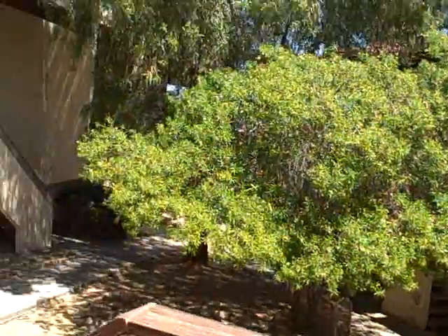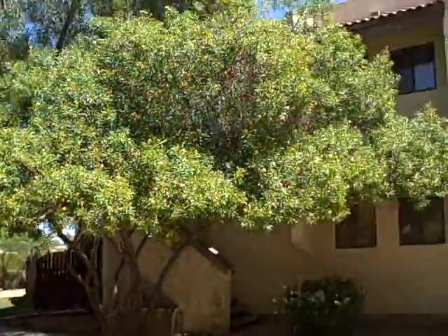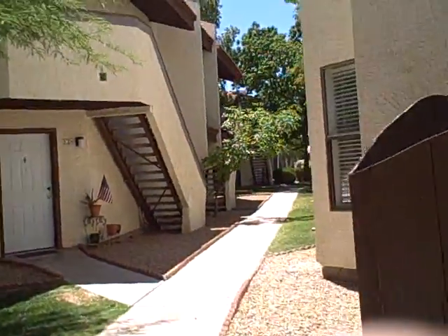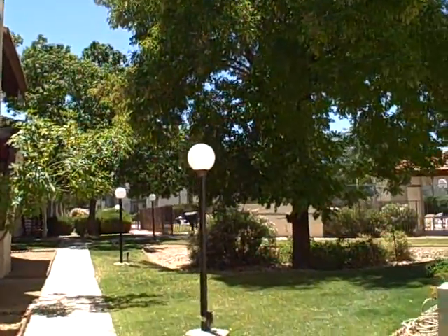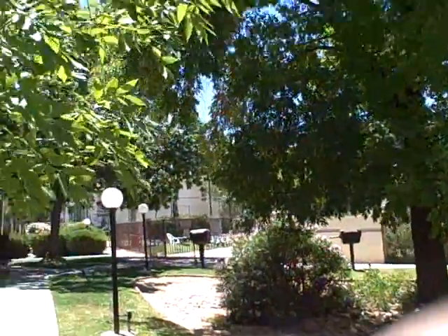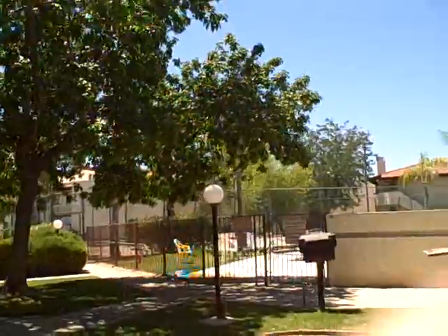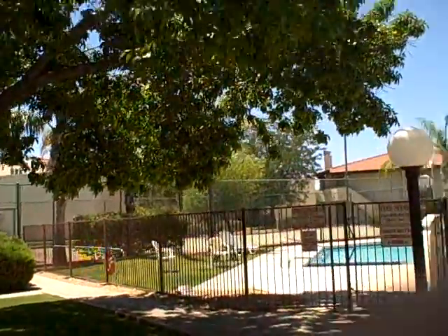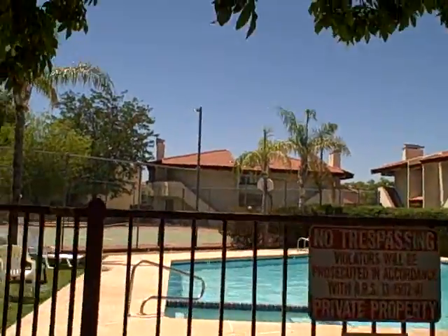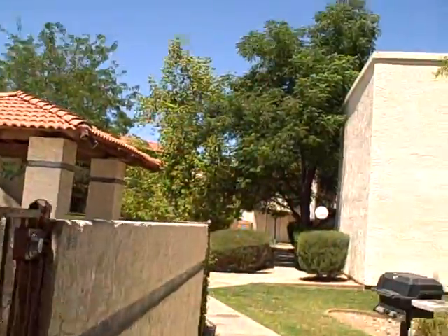Upstairs unit. The pool is just on the backside of this property, so it's really close. There's the pool. Not a bad looking little community. Tennis courts in the background. Hot tub and a pool in here. Tennis courts with no nets. A little grill section here.